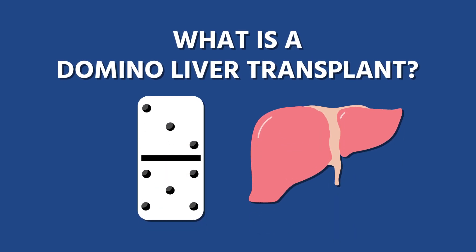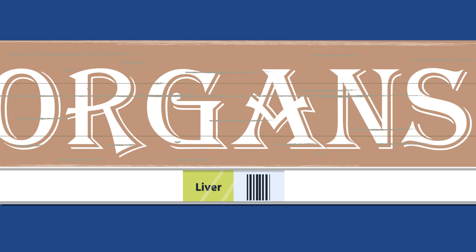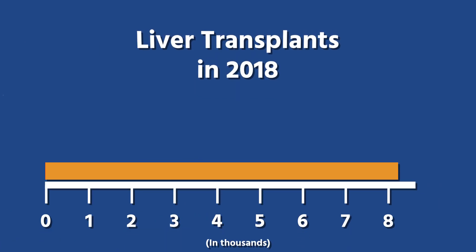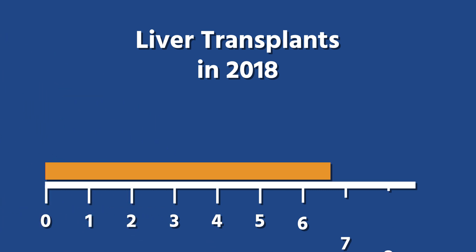What is a domino liver transplant? A domino liver transplant is a type of transplant that occurs when a liver needs to be replaced in one patient, but their liver is still suitable to be transplanted to another patient. Domino liver transplants are rarely performed, as there are only a few circumstances where this type of transplant is possible.